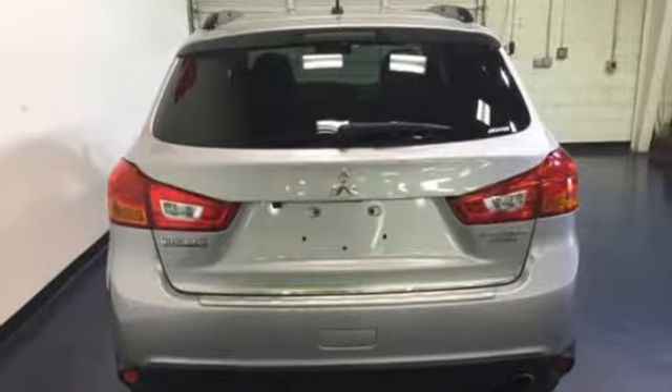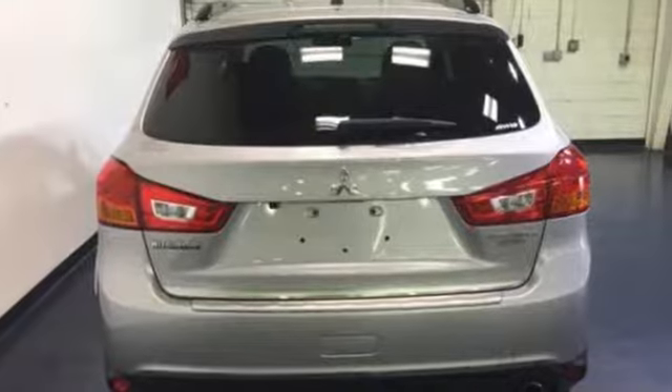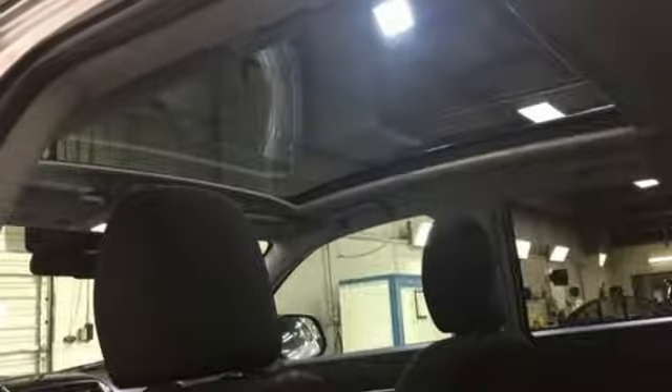It comes nicely equipped with features you'll love: continuously variable automatic transmission, front heated bucket seats, Bluetooth wireless audio streaming, and manual tilting steering column.